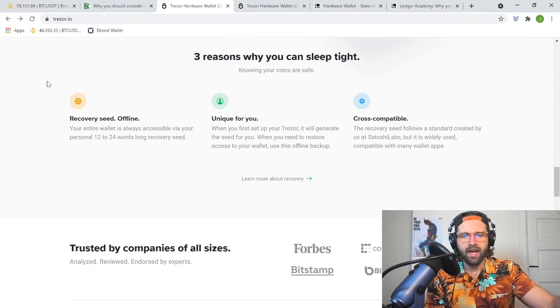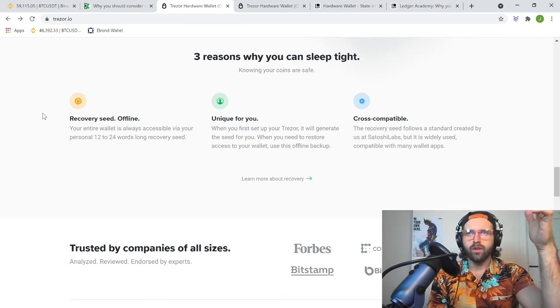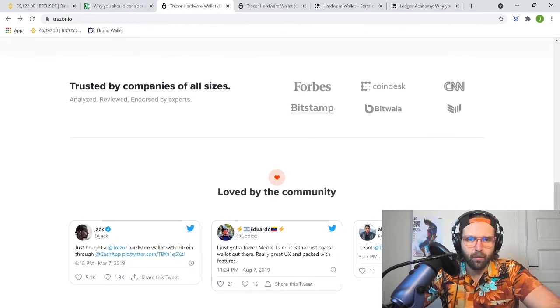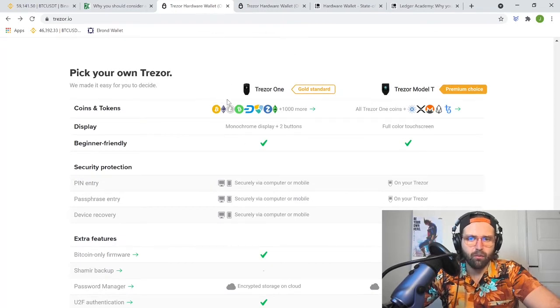A couple of important notes about recovery seeds or phrase words — whether for hard wallets, soft wallets, or anything in between: write them down, keep them private, do not show them, do not take photos of them, do not email them to yourself. Keep them completely offline. Those words are a gateway to your entire crypto holdings — anyone who has them can steal your entire crypto bank. Don't share them with anyone and don't put them online in any capacity.